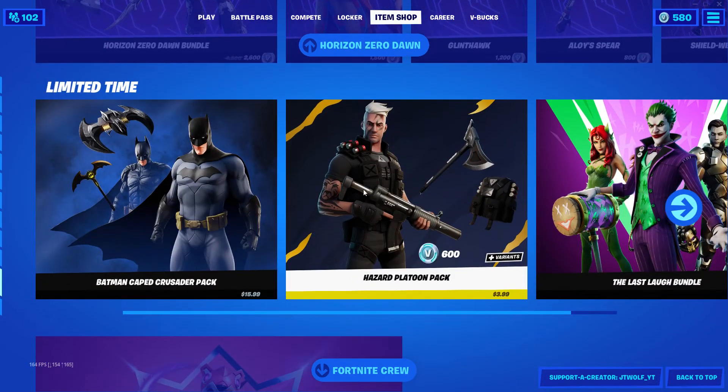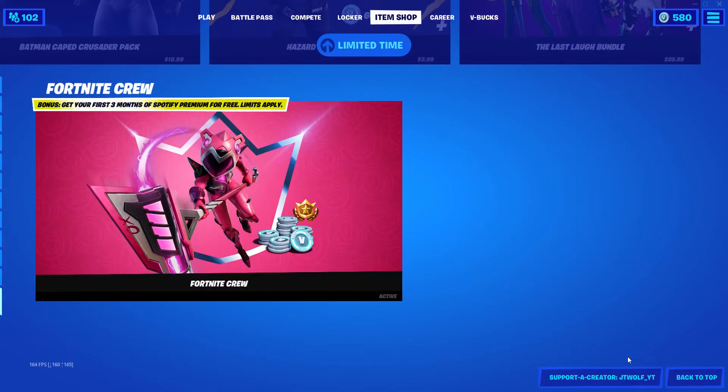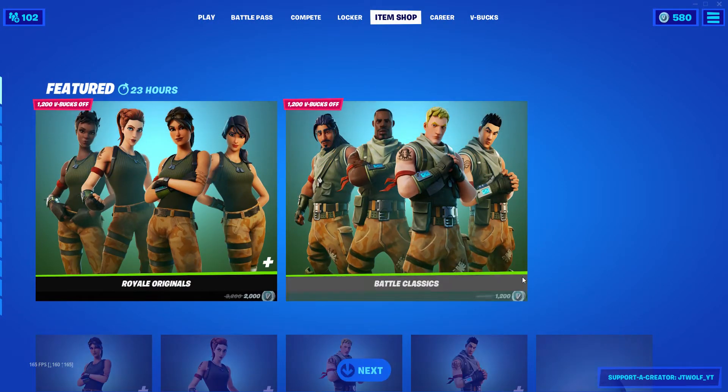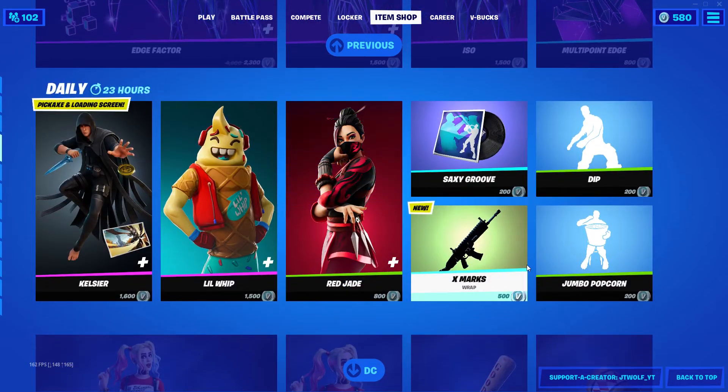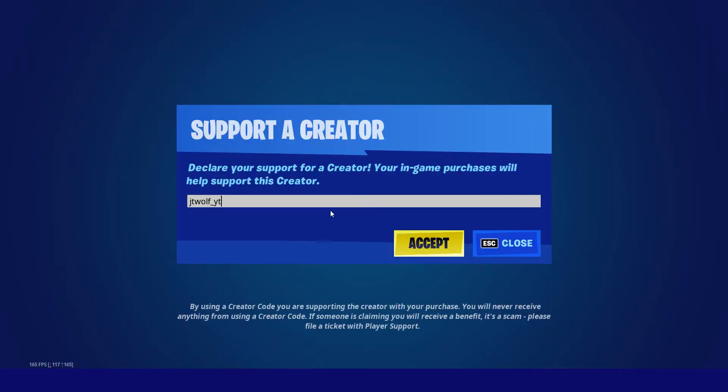Horizon Heroes Dawn stuff, the Fat Cape Cruiser, and also the Fortnite Crew. This is a short video today — this is all we have in the item shop today. Not a bad one.